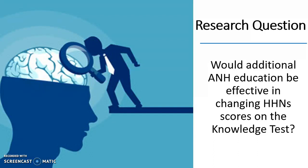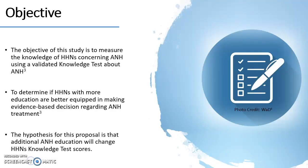Using the knowledge test, a validated instrument, this research study will investigate if additional A&H education will be effective in changing home health care nurse scores on the knowledge test. This test will allow home health care nurses' knowledge to be measured concerning A&H. It will be determined if home health care nurses with more education are better equipped to assist in decision making for A&H. Additional A&H education should increase home health care nurses' knowledge test scores.